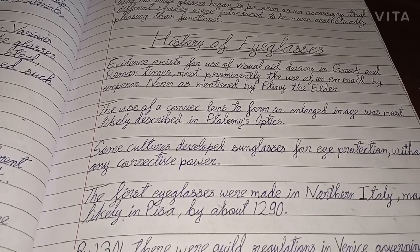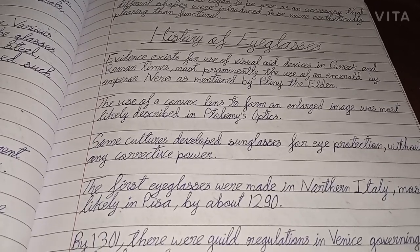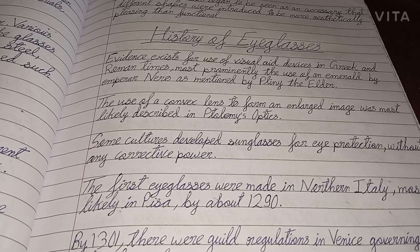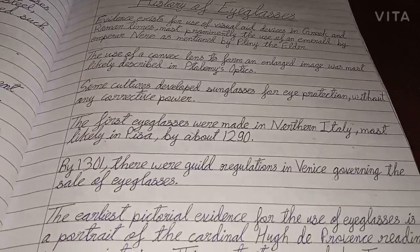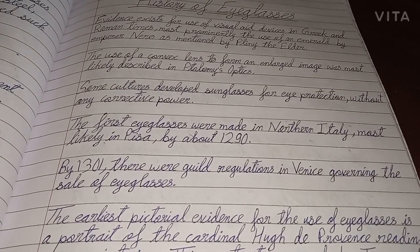Now we are going to learn about the history of eyeglasses. Evidence exists for the use of visual aid devices in Greek and Roman times, most prominently the use of an emerald by the emperor Nero as mentioned by Pliny the Elder. The use of a convex lens to form an enlarged image was most likely described in Ptolemy's optics. Some cultures developed sunglasses for eye protection without any corrective power. The first eyeglasses were made in northern Italy, most likely in Pisa by about 1290.